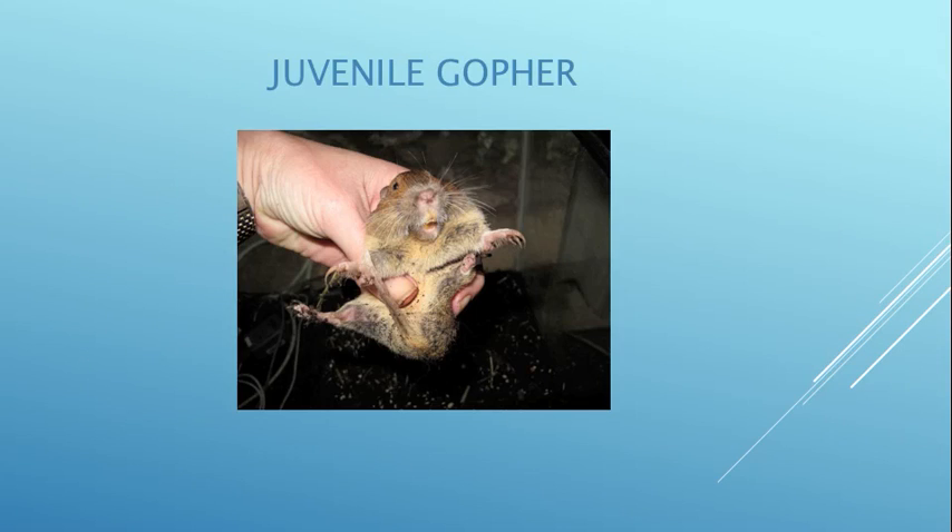Here's a juvenile gopher. Again, look at those long claws for digging and look at the short tail with no fur on it. Sometimes people get these mixed up with moles and opossums, but if you look at the teeth, which are on the outside of their lips, you can definitely tell it's a gopher.